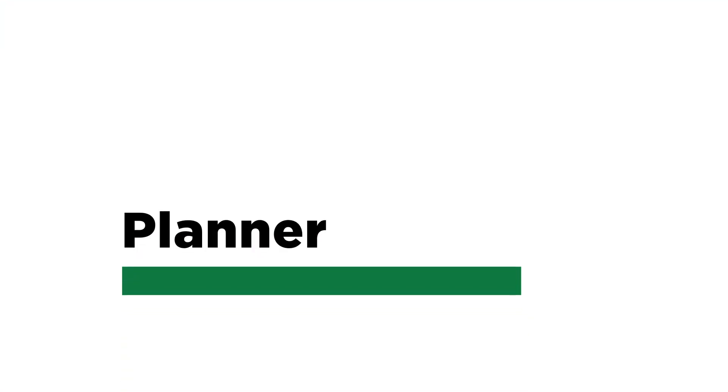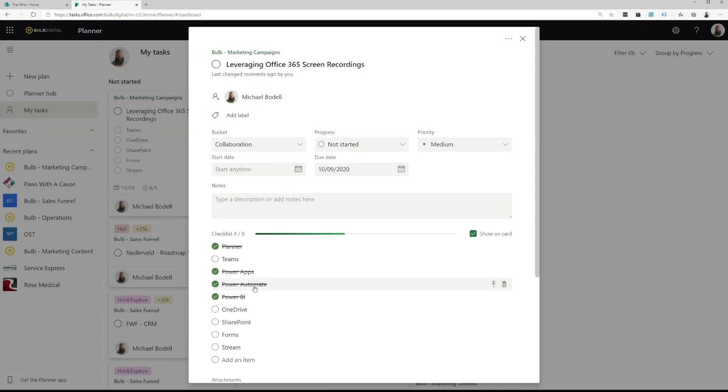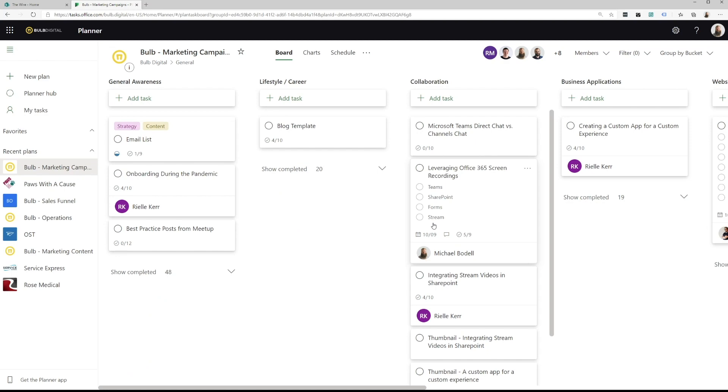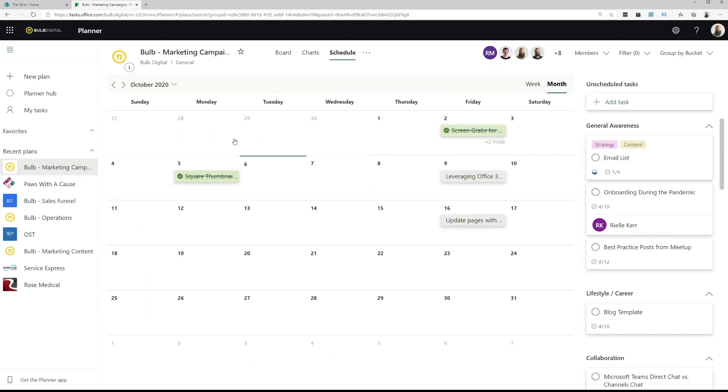Microsoft Planner gives you an organizational and team-based task board that you can use to manage tasks for your team or organization. You can customize the board to be iteration-based or categorized per different departments or activities. You can assign tasks, tag them, and get analytical reporting to see how your team is progressing. Planner is ideal when you don't need a full-fledged project management tool with resource leveling and task dependencies, but you do need to track work and hold your team accountable — similar to tools like Asana.